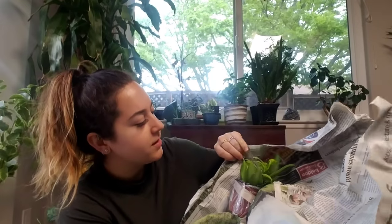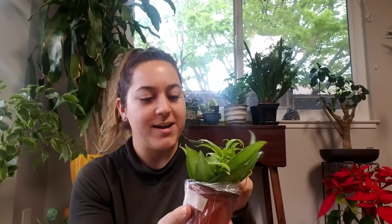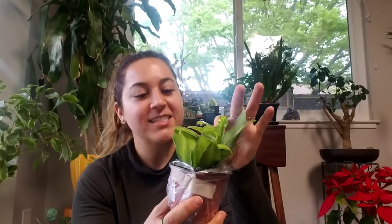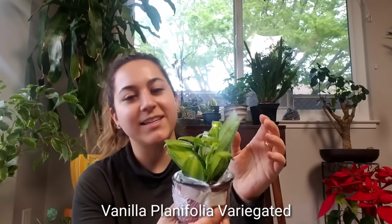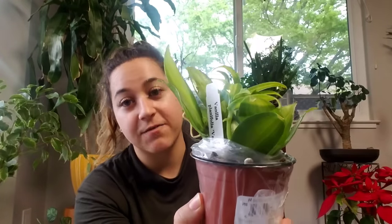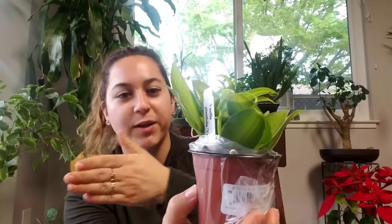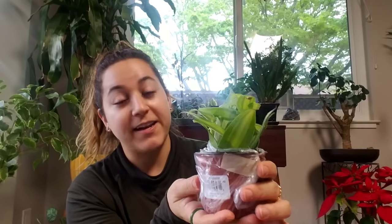I am so pumped about this one right here! This, my dears, is the vanilla plant. This is technically in the orchid family — it's the variegated vanilla plant. Oh man, I'm so excited! This produces the vanilla beans.